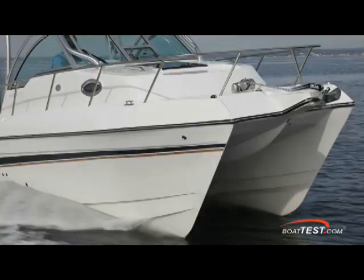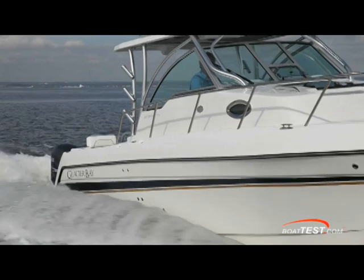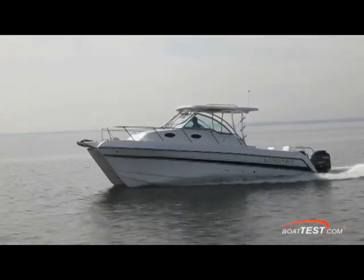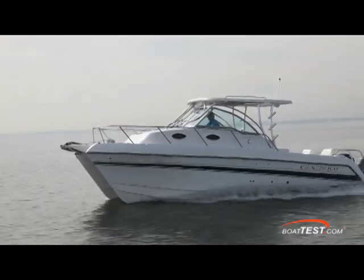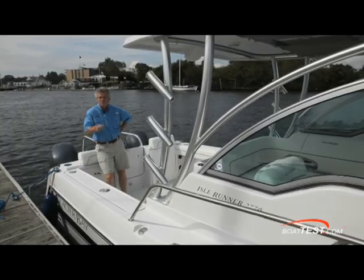Set it on its course and it'll get you there very comfortably, very solidly. Head out to the canyons, head to a destination for the weekend — this is your boat. That's our full test and performance evaluation of Glacier Bay's Isle Runner 2770. For BoatTest.com, I'm Captain Steve. We'll see you on the water.